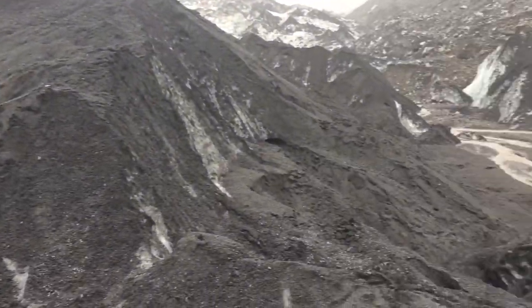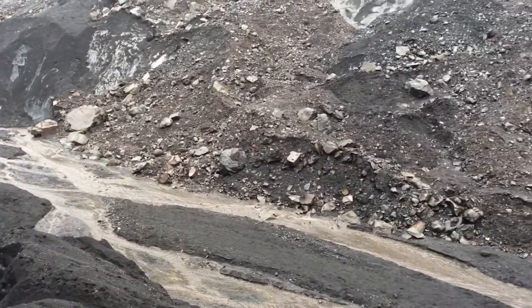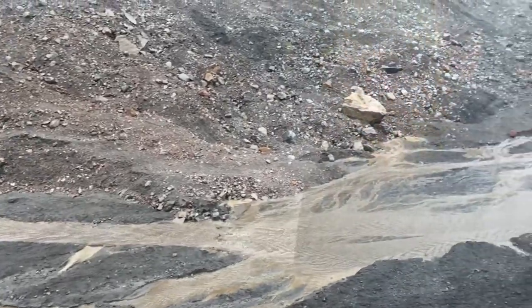They say it's melting fast enough to fill 50 semi-trailer loads of water every minute. They reckon Iceland's glaciers in total are losing about 11 billion tonnes of ice a year. That's a lot of ice!